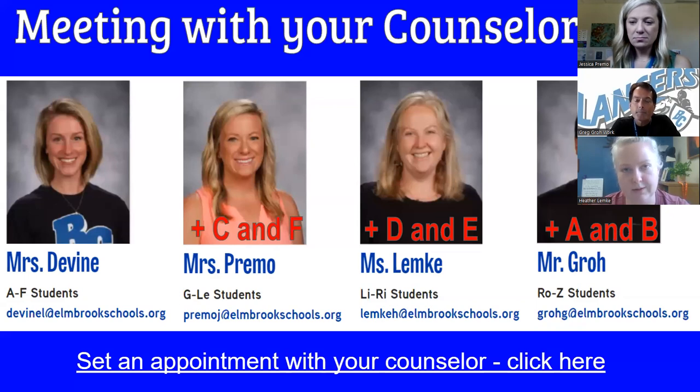There are four school counselors at Brookfield Central and we work with families throughout their four years. On this screen, you can see what the breakdown is for that alphabet assignment. Mrs. Devine is actually out on maternity leave until the beginning of term two, so the other three of us will be helping any of her students that have needs along the way.